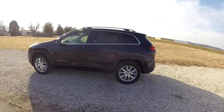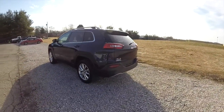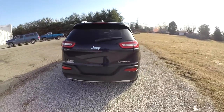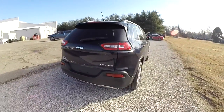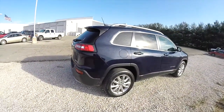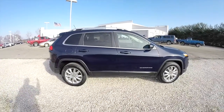This Cherokee is in True Blue Pearl Coat. It has the Vesuvio interior, which is blue with Jeep brown leather. The vehicle is four-wheel drive with Jeep's Active Drive 1, powered by a 2.4-liter Multi-Air 4-cylinder engine with a 9-speed automatic transmission.